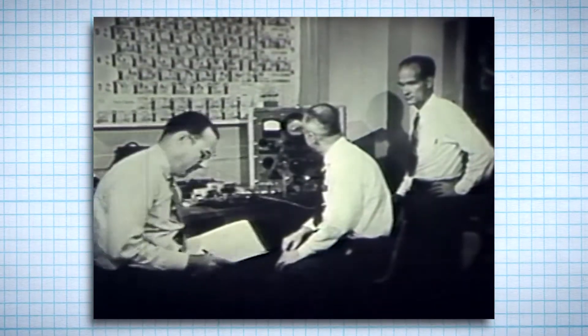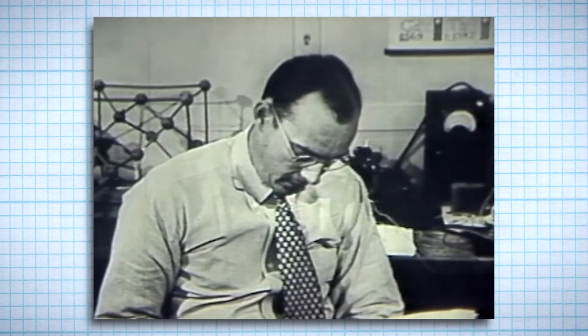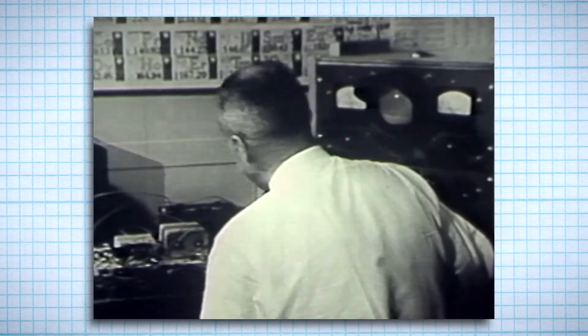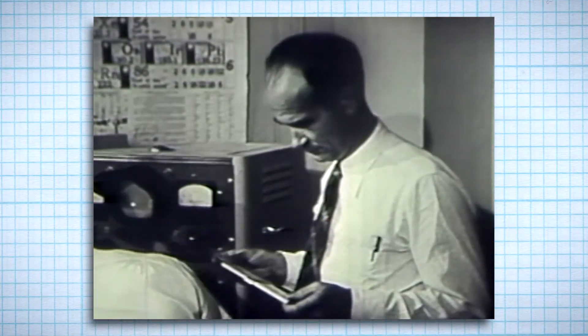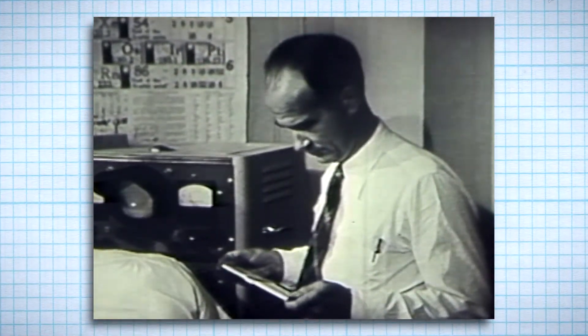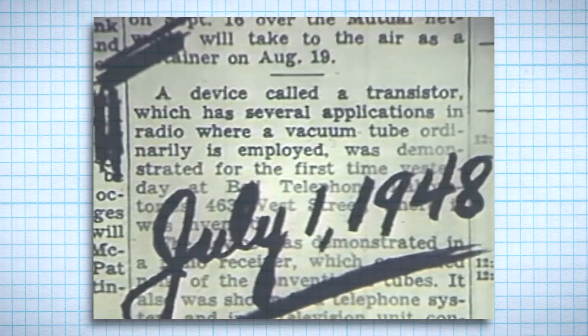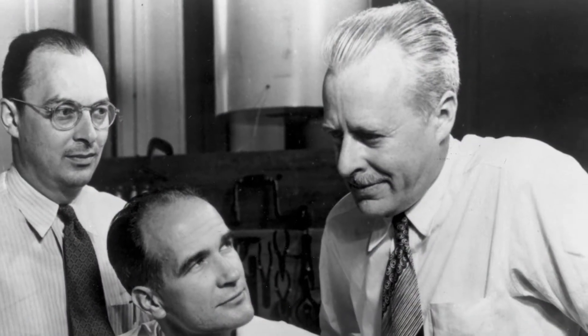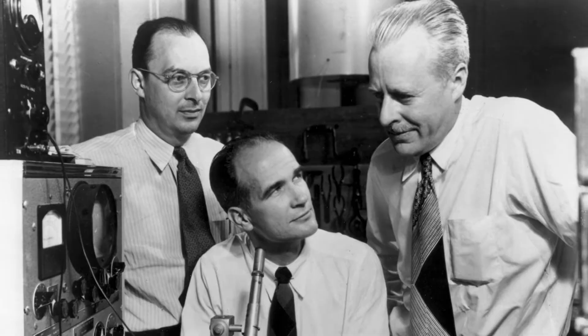They were investigating the surface properties of germanium, a substance known to be a semiconductor of electricity. Their study suggested a way to amplify an electric current within a solid without a vacuum or a heating element. And after months of calculations, experiments, and tests, the transistor was born. These scientists won a Nobel Prize for the invention of the first point contact transistor, which replaced the need for vacuum tubes.